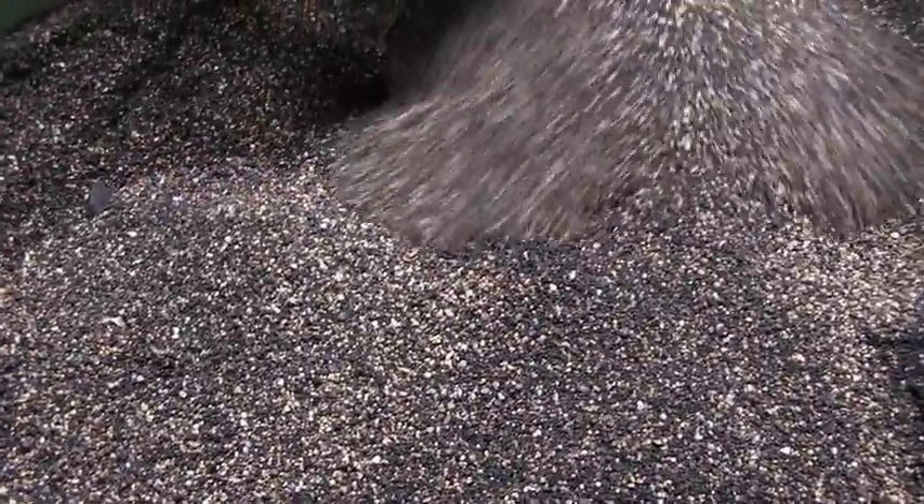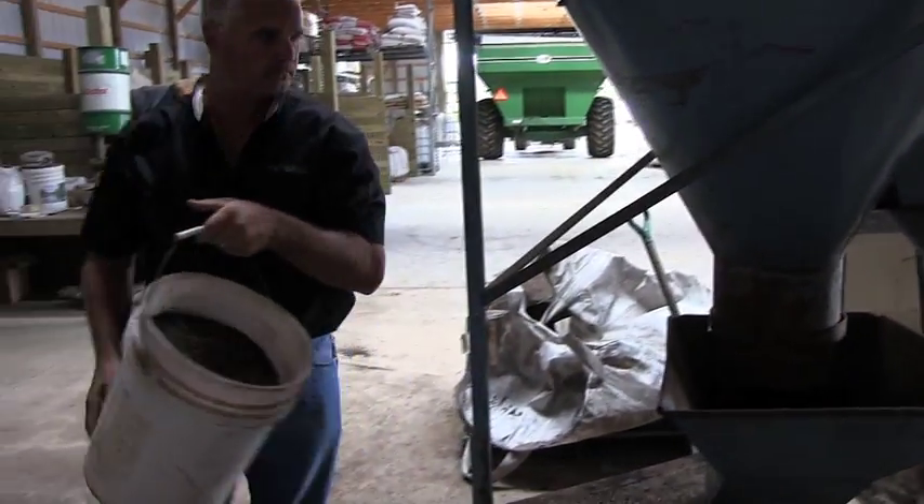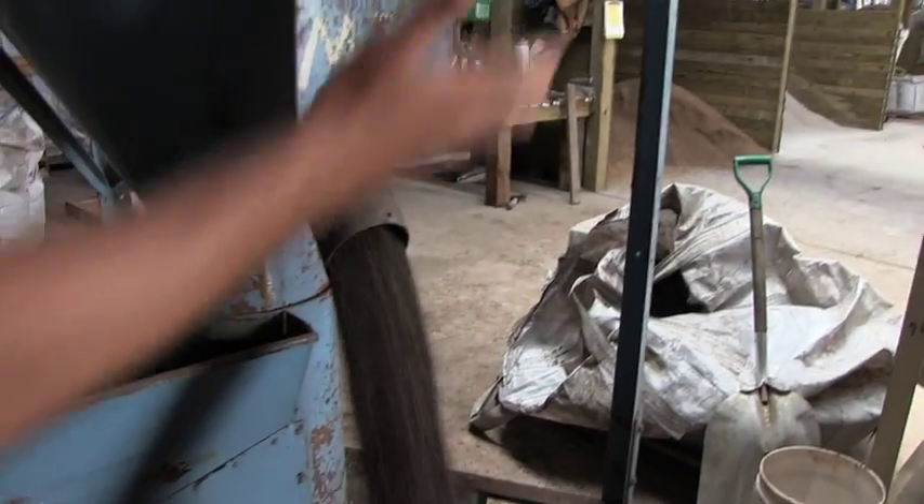What sets Hirebricks apart from the competition is total success. Hirebricks' unique balance of minerals, micronutrients, and calcium are essential for the production of healthy, dense fruit and vegetables that have better taste.